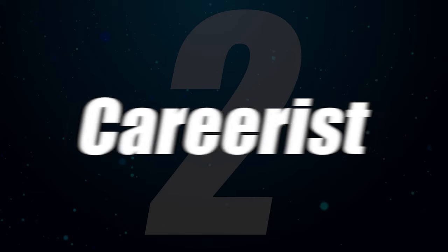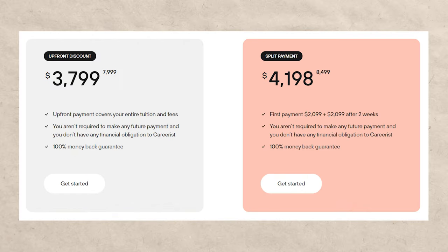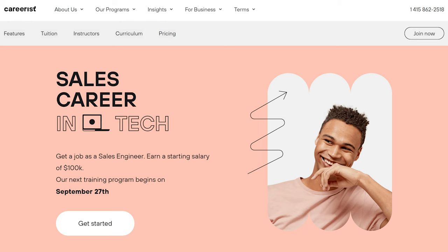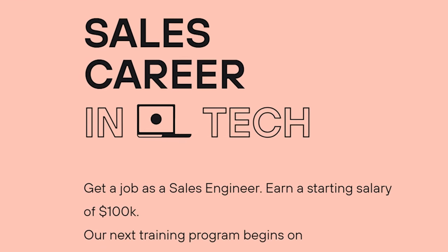The next one is Careerist, another online program and bootcamp. It's relatively inexpensive — less than $4,000 — and you get a certificate afterwards. When I searched LinkedIn, I did see a lot of certificates popping up, which is a really good sign. Careerist is one of the best-rated tech sales bootcamps, it's affordable, and it's clearly getting people results. Another thing to note is that Careerist offers not only entry-level tech sales training but also training if you want to become a sales engineer.